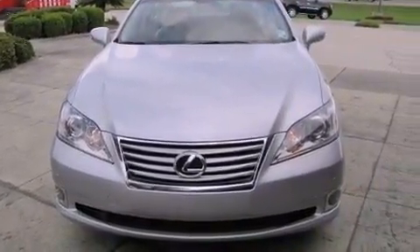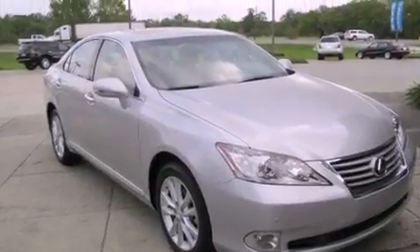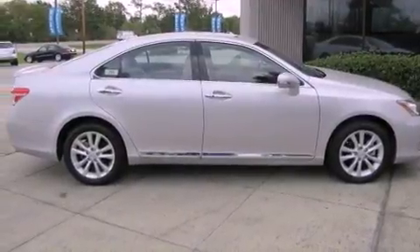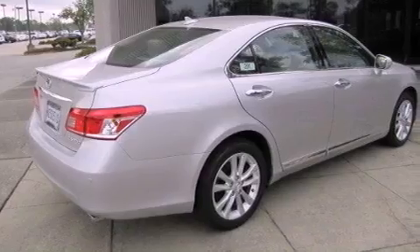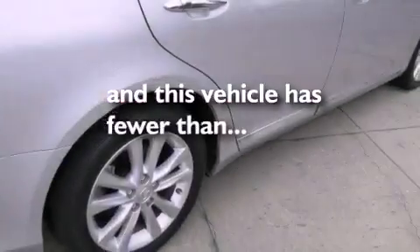All of the following features are included: dual power seats, air conditioning with automatic climate control, cruise control, leather seats, an engine immobilizer theft deterrent system, a traction control system, rear curtain airbags, heated side view mirrors, and this vehicle has fewer than 15,000 miles on the odometer.